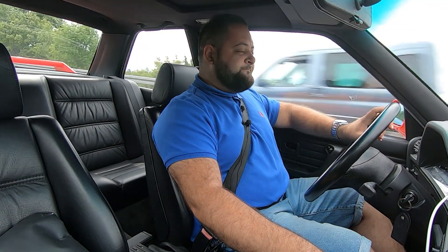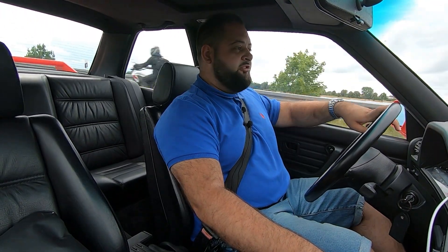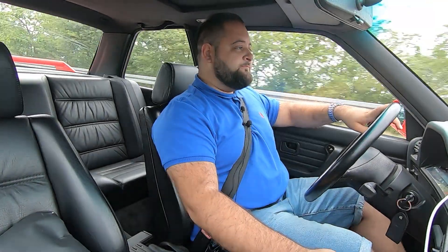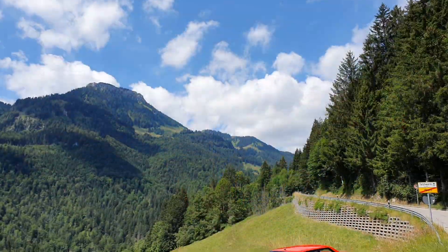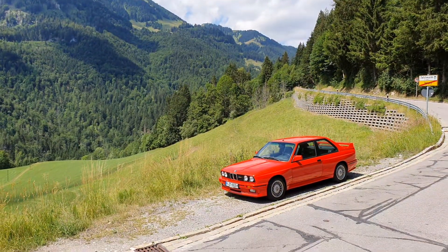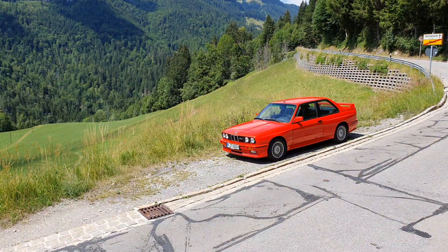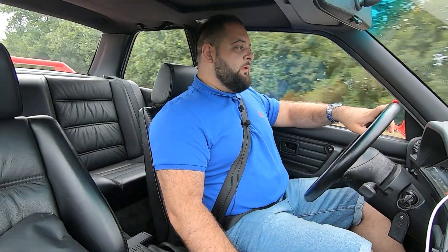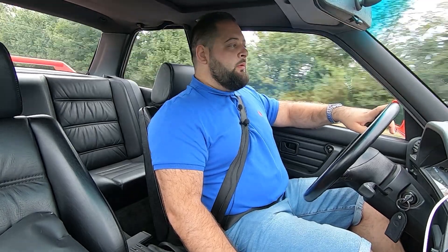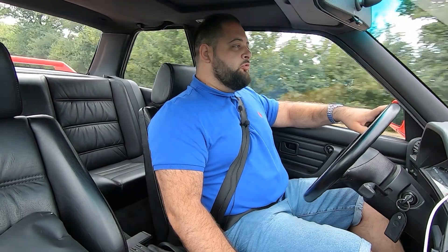With that said, we'll close the review here as I don't have much more time with the car. I hope you enjoyed it. If you did, I'm waiting for a like; if not, a dislike. Don't forget to subscribe, hit the bell, and follow me on Instagram, where I post cars before publishing reviews. Until next time — drive safely and don't forget to feed your passions. Bye!